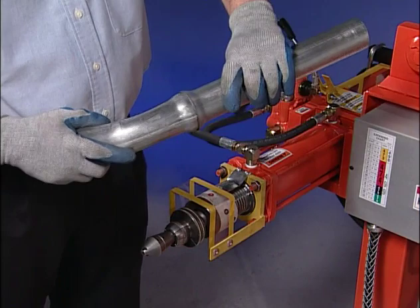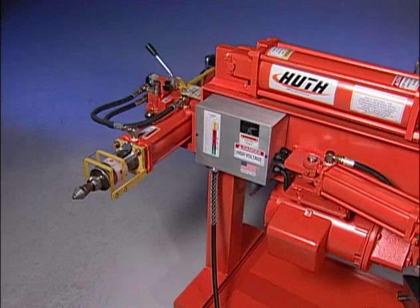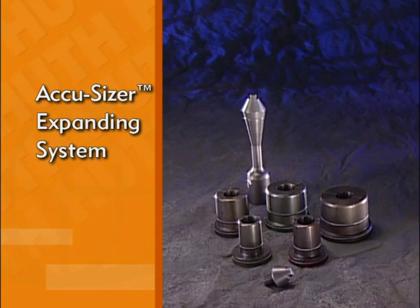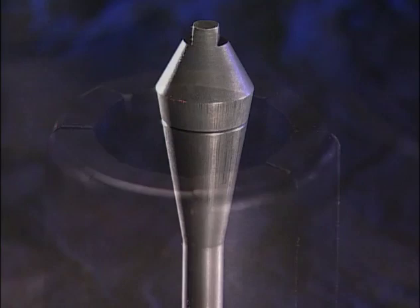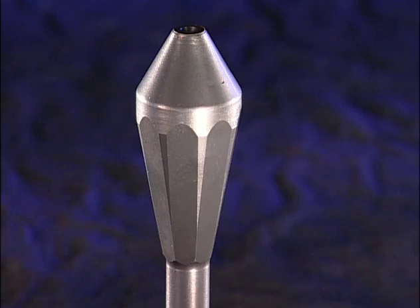If your bender was built after August 1988, it came with the AccuSizer expanding system. This system uses the 508 Round Arbor with the 498 and 499 Arbor tips and a total of 5 expanding segment sets. These sets expand from 1⅜-inch inside diameter to 3½-inch ID. The inside of the segment sets are round to match the arbor and tips. If your bender was built before August 1988, it came with the pre-AccuSizer system, which included two arbors — the 501 and 502 — and four segment sets, which cover a range of expanding from 1⅜-inch ID to 2¾-inch ID. With this older design, the arbors have flat sides that match the inside of the four segment sets. The old and new arbors and segment sets should not be interchanged.